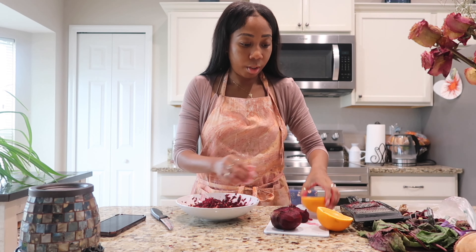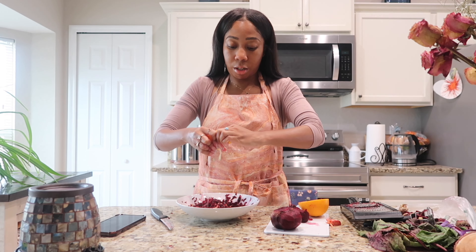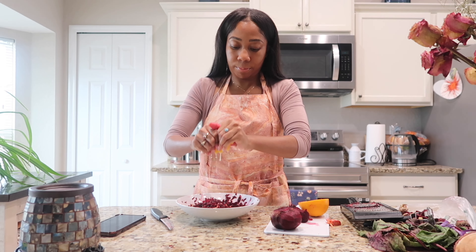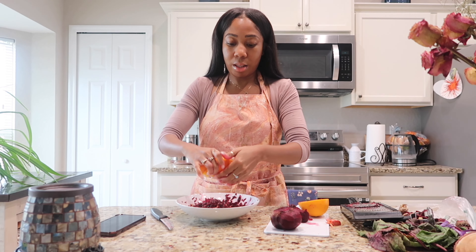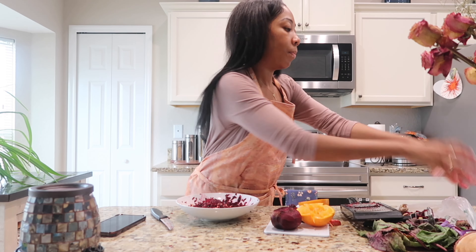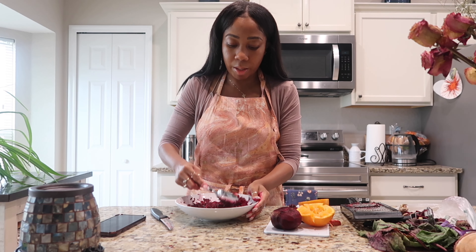The ginger's in there — I'm not wasting any of my ginger. And then I'm gonna squeeze my orange. This orange is juicy, y'all, oh my gosh! Now if your orange is big and juicy like this, you're only gonna need the one half. There we go — I need this food!